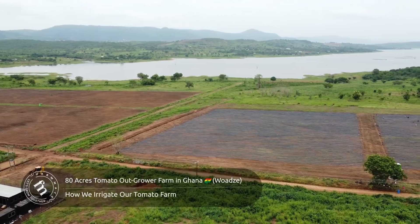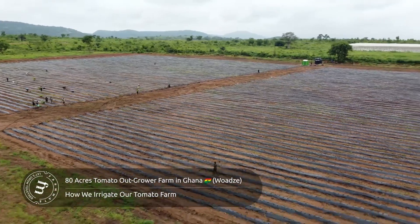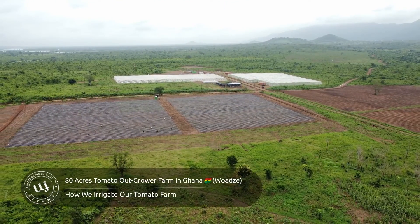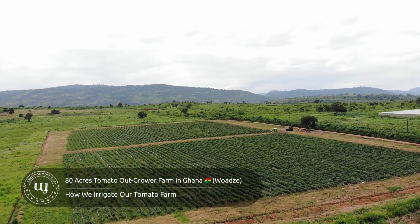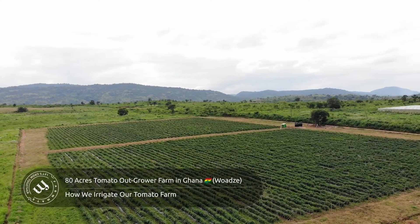Welcome to our 80-acre tomato farm project, located at Woji in the Volta Region of Ghana. In this video, we're diving into the heart of our success: our smart irrigation system that transformed our tomato production remarkably.